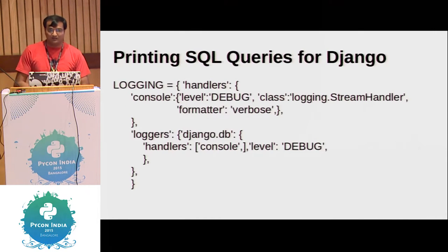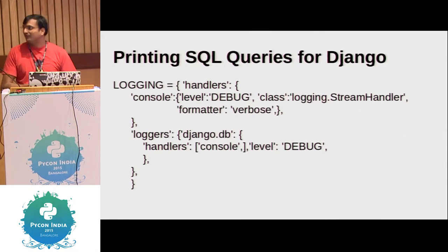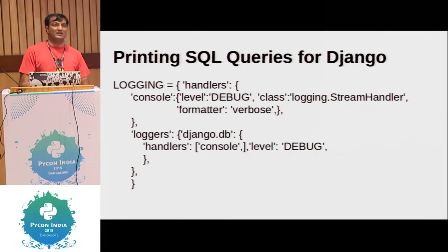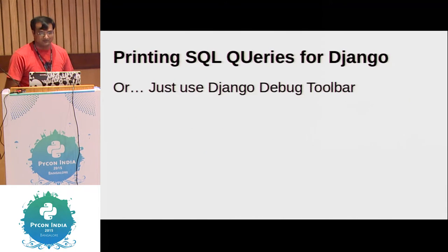Let's look at some SQL optimizations. Your SQL queries might be slow. You want to find out what SQL queries are running, and ORM kind of hides it from you. I read a quote somewhere saying ORM basically fools you into believing you're coding and you forget SQL. You can add a logging configuration in your settings.py to see the SQL queries, or there's an easier method: install Django Debug Toolbar, click on the SQL queries tab, and you will see all the queries for a particular page.